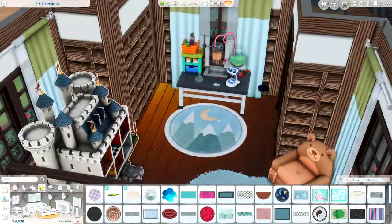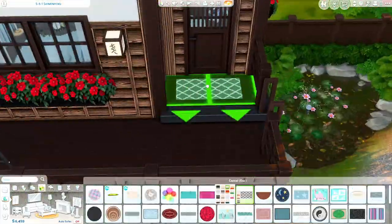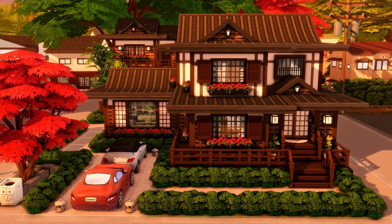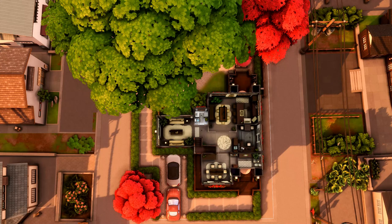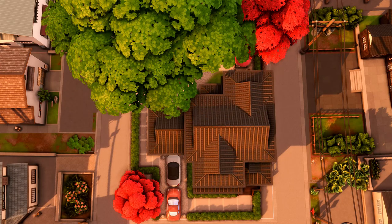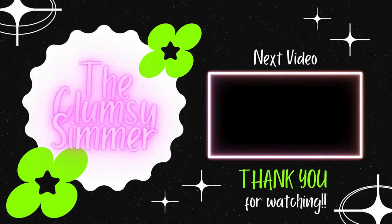With all of that being said, we are nearing the end now. I hope you enjoyed this build. Make sure to leave a like if you did, so I know to keep building Japanese houses just like this one, and subscribe if you have not already. I hope you all have an amazing day or night, wherever you are, and I'll see you in the next one. Bye guys!